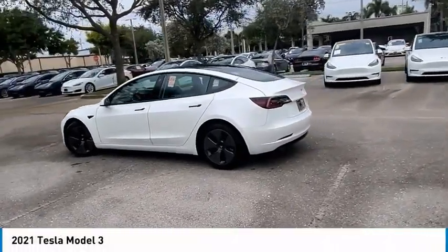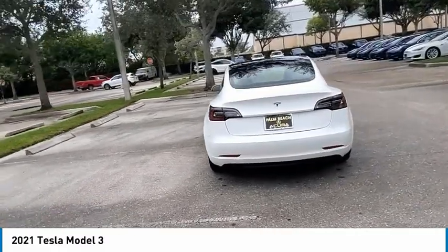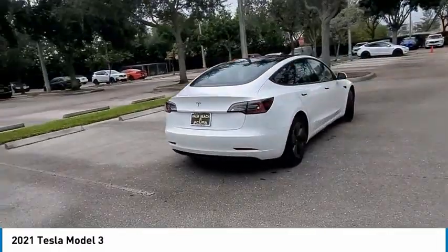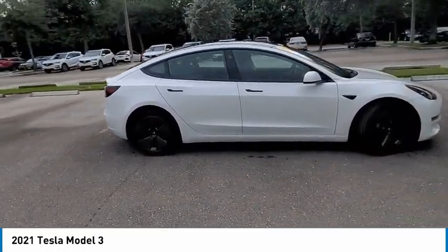Take a ride in the 2021 Model 3. The Tesla Model 3 was built for safety, technology, efficiency, and acceleration. That rare combination makes this a vehicle for the ages.